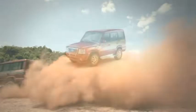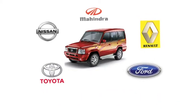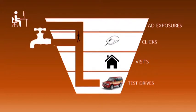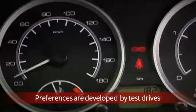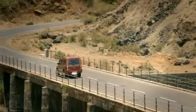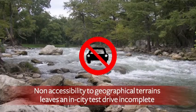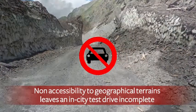The challenge re-evaluated several campaigns in the automobile category and found that the maximum drop-offs happened between ad exposures to actual test drives. People develop preferences for a car only after they test drive one. SUV owners would ideally like to test drive the vehicle on multiple terrains but have geographical limitations due to proximity to such terrains.